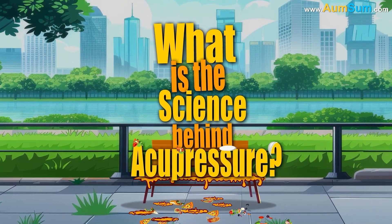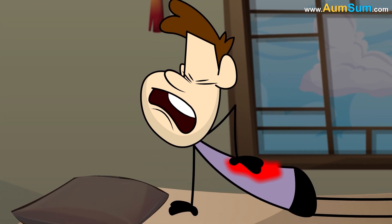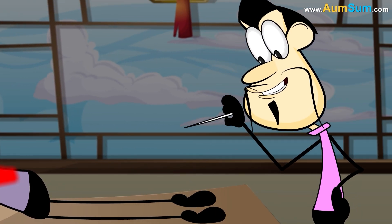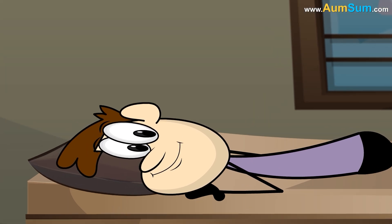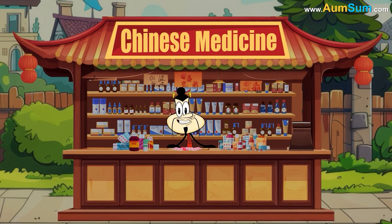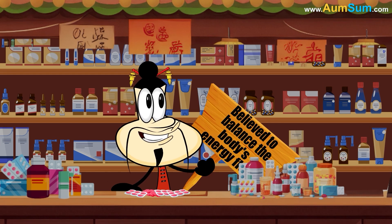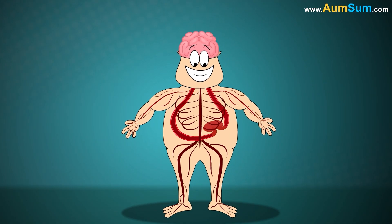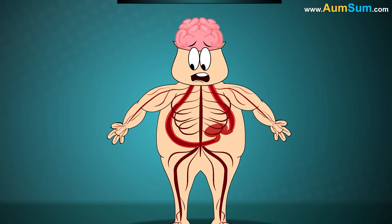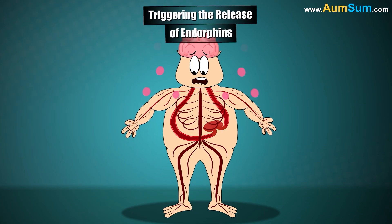What is the science behind acupressure? Acupressure is based on the concept of stimulating specific points on the body to promote healing and relieve discomfort. Rooted in traditional Chinese medicine, it's believed to balance the body's energy flow. Scientifically, acupressure may work by stimulating our nerves, increasing blood circulation, and triggering the release of endorphins.